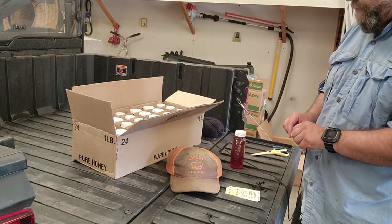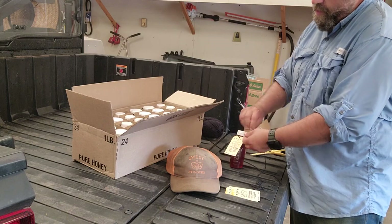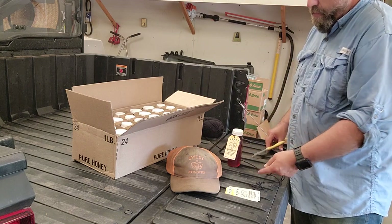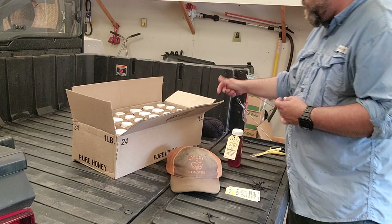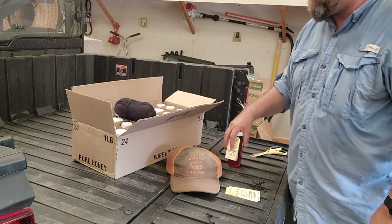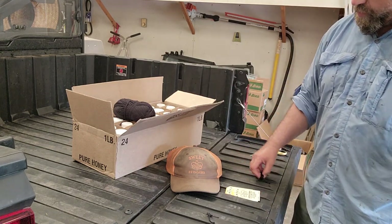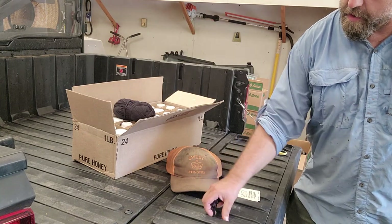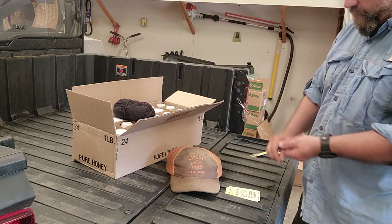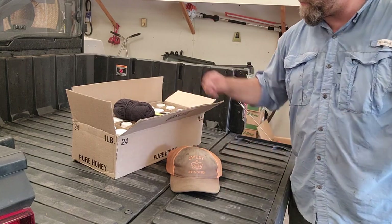A lot of beekeepers sell in bigger jars, but we like it to be easier on our customers. We know our honey will crystallize — and crystallize rapidly — and keeping it in one-pound bottles saves customers headaches, keeps everything fresh and as raw as possible. That's why our customers come to us. Alright, keep it real out there — catch you on the next one!